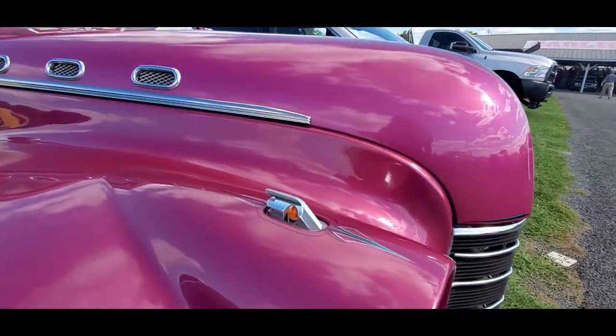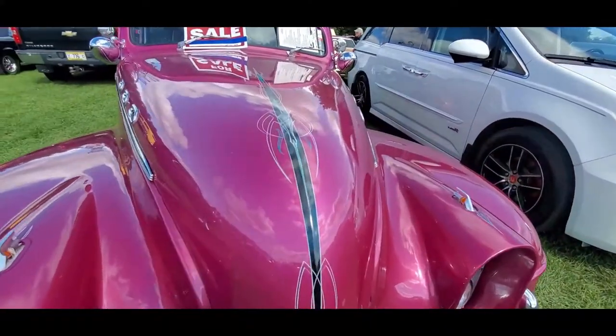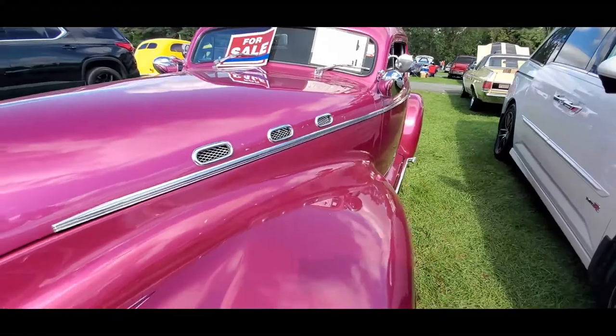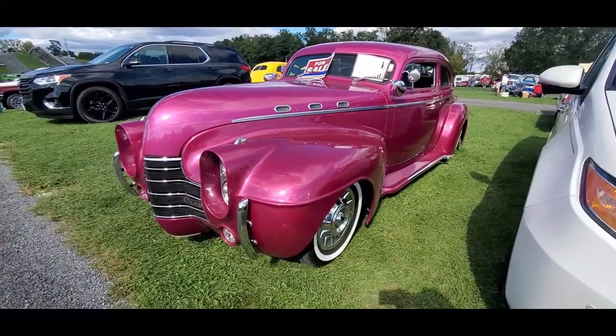Look at this — the lights and the pinstriping. I'm in love. This thing is wild. We got some portholes. Gorgeous.